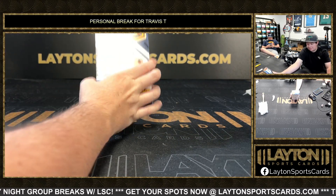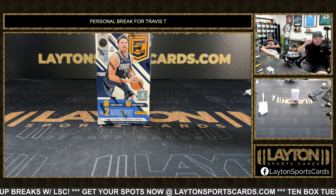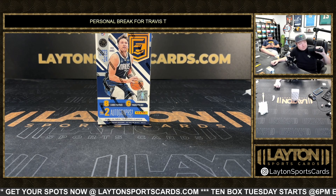What's going on buddy, got Jake and Sam with Laying Sports Cards ripping a personal for Travis. Travis has one box of 2023-24 Donruss Elite Basketball hobby. Appreciate the order as always, Travis, and good luck.